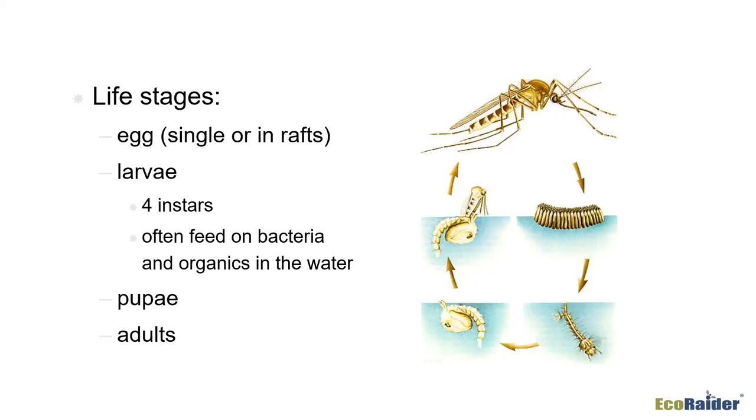The larvae spend their entire early cycle in the water. They pupate — you can see the siphon tube sticking up to the surface that they breathe through. Then they're ready to emerge as adults, splitting out of the pupa case, coming up onto the surface, getting dried off, and flying away.